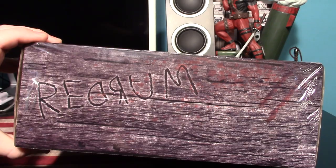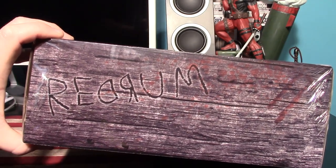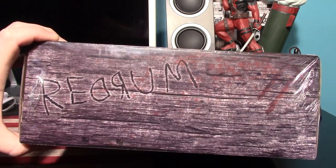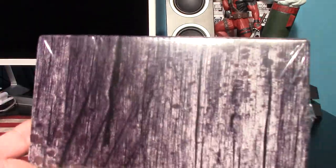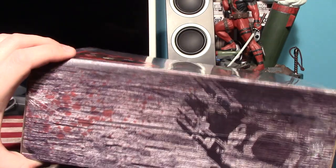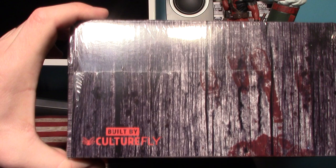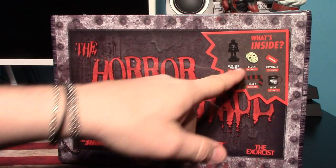It's a very cool box — it looks like a wood box, says 'Red Rum' on it, which is from The Shining, and says 'Murder' if you looked at it in a mirror. This side just has wood grain and some blood splatter, pretty cool. More blood splatter and wood grain on another side, and 'Built by Culture Fly' on this side.